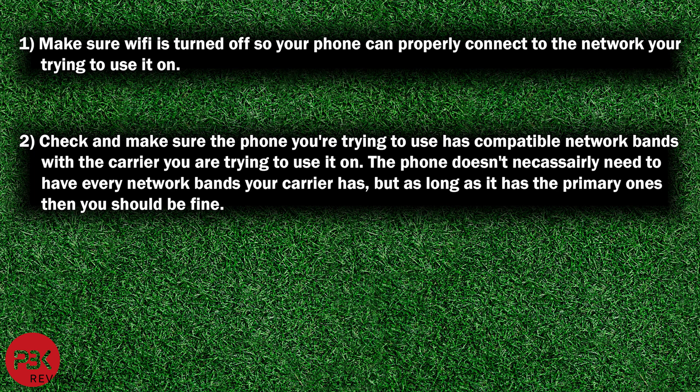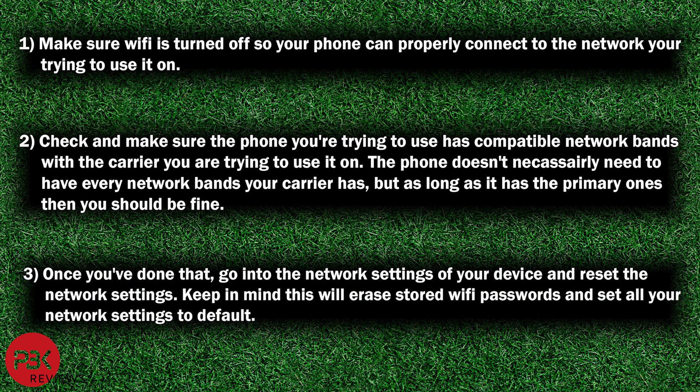The phone doesn't necessarily need to have every network band your carrier has, but as long as it has the primary ones you should be fine. Once you've done that, go into the network settings of your device and reset the network settings. Keep in mind this will erase all stored Wi-Fi passwords and set all your network settings to default.